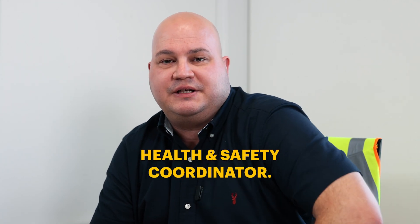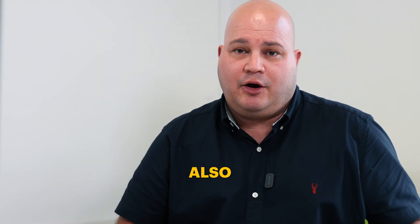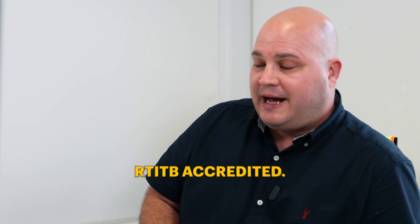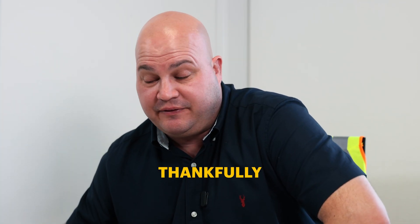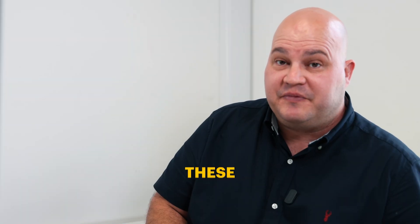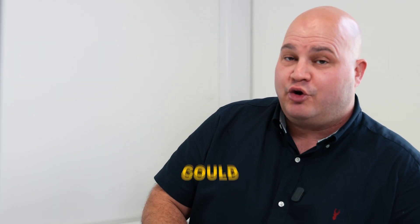Hi, my name is Dave Race, I work at ASafe, I am the current health and safety coordinator. I am also a fork truck instructor, RTI-TB accredited. I'm just looking through some footage of fork truck accidents, thankfully not at ASafe, to see how these instances and accidents could be prevented.